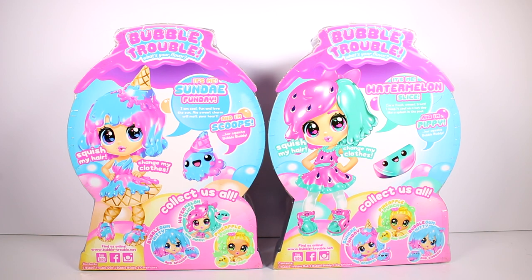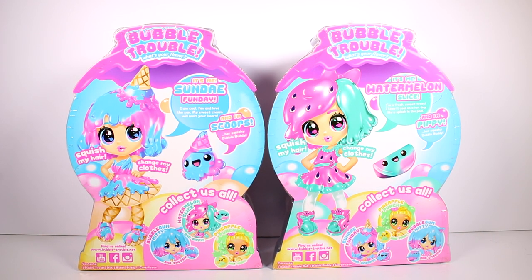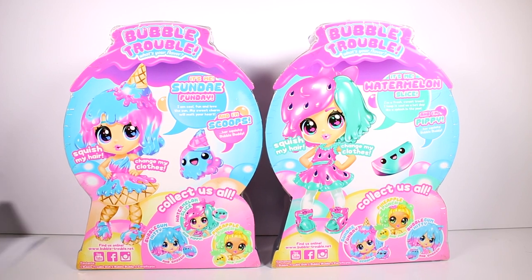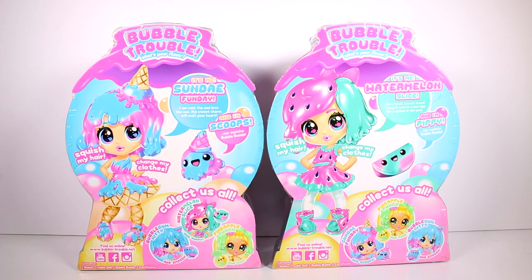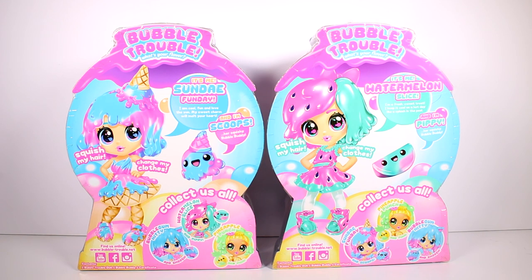And then Watermelon Slice: I'm a fresh sweet treat. I keep it cool on a hot day like a splash in the pool. And Pippi is her squishy bubble buddy. It looks like there's also Bubble Gum Kitty that we don't have, and Pineapple Punch. Not sure if there are any other ones, but that's so cool.